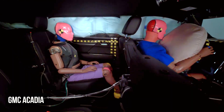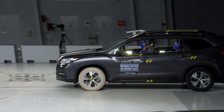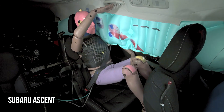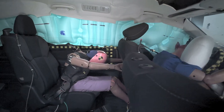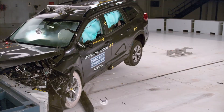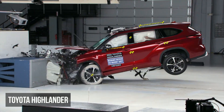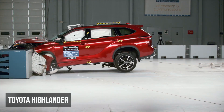The GMC Acadia shares a platform with the Chevy, which explains why it has nearly identical performance and struggles with the same two issues. In the Subaru Ascent, the rear seat dummy recorded a moderate risk of injuries to the head or neck and chest. Furthermore, the rear dummy's head came into close contact with the front seat, heightening the potential for injuries. Ultimately the Subaru achieves a rating of acceptable.